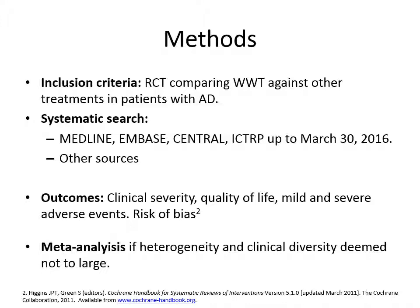mild and severe adverse events. We also wanted to assess the risk of bias of each study according to the Cochrane Collaboration Tool. We attempted to perform a meta-analysis and pooled estimate for each outcome across all studies, whenever heterogeneity and clinical diversity were deemed to be not too large and thus meta-analysis was deemed to be feasible.